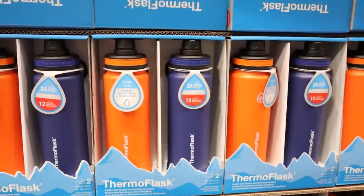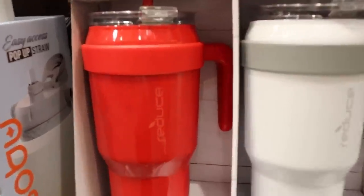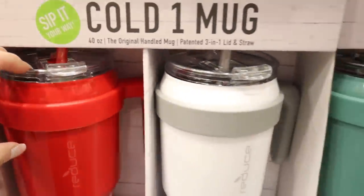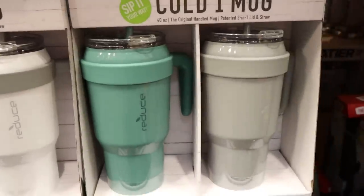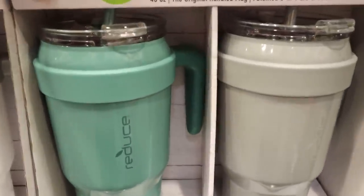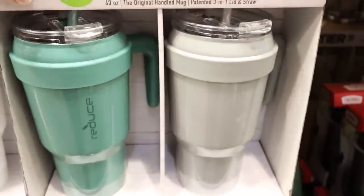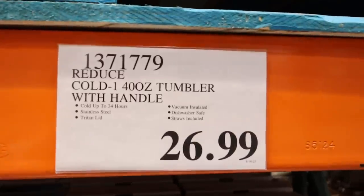If you've been looking for the Stanley Cup but don't want to spend the money, this is a set of two cups that are so similar — the exact same design. You can pick the color that works for you. I would probably go with the gray and green. You get two cups for $26.99.